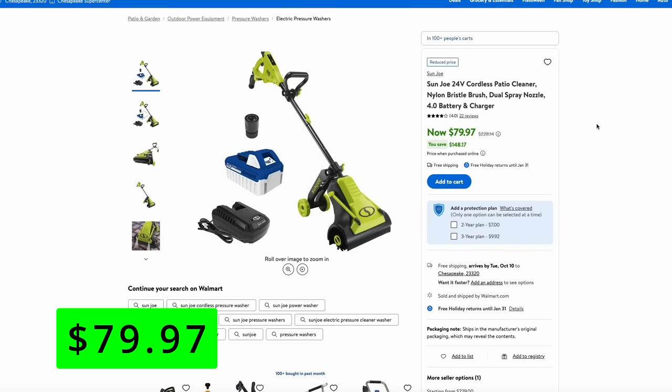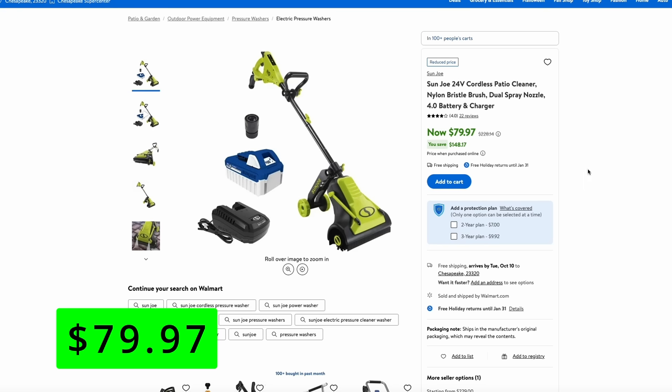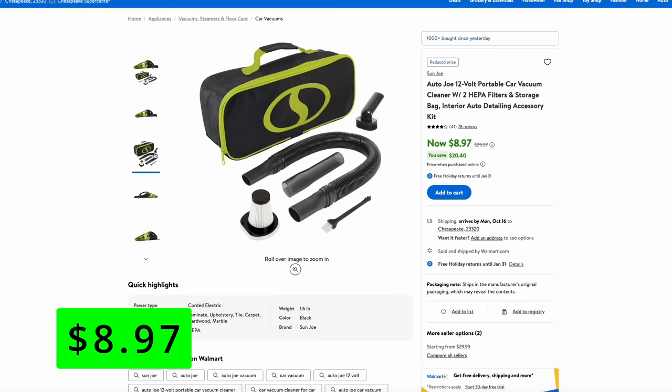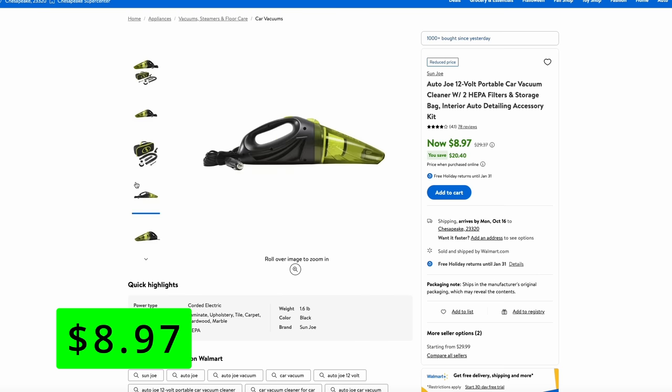A couple of end-of-the-season clearance items that I found online — I'll include links in the description below — is this Sunjo 24-volt cordless patio cleaner that also comes with their 4-amp-hour battery and charger. This thing can actually spray and scrub your deck or patio; it has spinning nylon bristles that would be great for applying cleaner onto your deck. This is normally around $230 and is on sale right now for just $80. Another Sunjo clearance item is from Autojo — that's their car products line. Here's their Autojo 12-volt portable car vacuum cleaner that can plug into a cigarette lighter, and it's just $9 right now. It comes with attachments and even has a HEPA filter. This would make a nice little vacuum to keep in your van or truck.